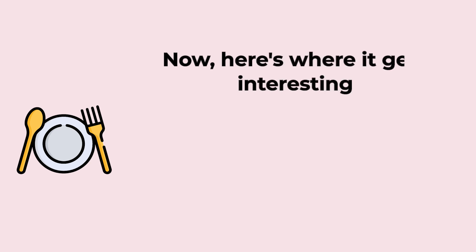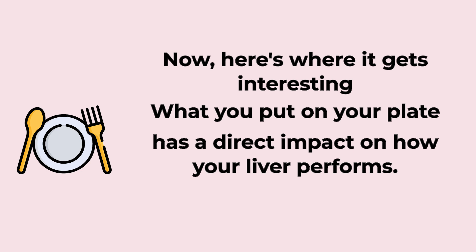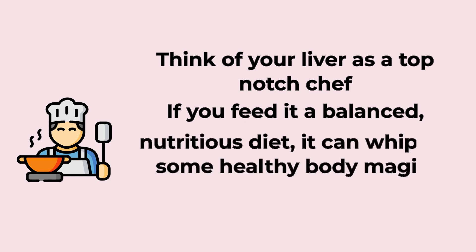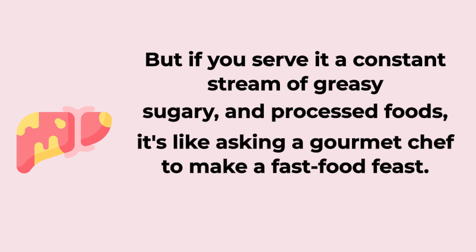Now here's where it gets interesting. What you put on your plate has a direct impact on how your liver performs. Think of your liver as a top-notch chef. If you feed it a balanced, nutritious diet, it can whip up some healthy body magic. But if you serve it a constant stream of greasy, sugary, and processed foods, it's like asking a gourmet chef to make a fast food feast.